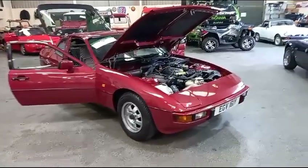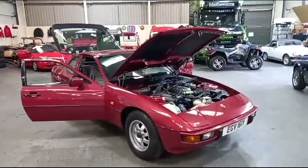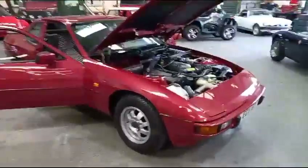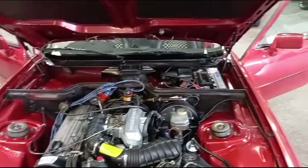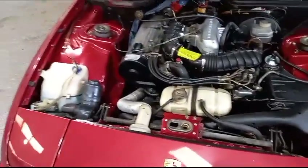The Porsche 924. I might as well just start the video and say it's a lovely, lovely little car — end the video. Because it is. I mean, I'm not the biggest 924 fan — I prefer the 944, the later 944s — but you cannot help but like this little car.